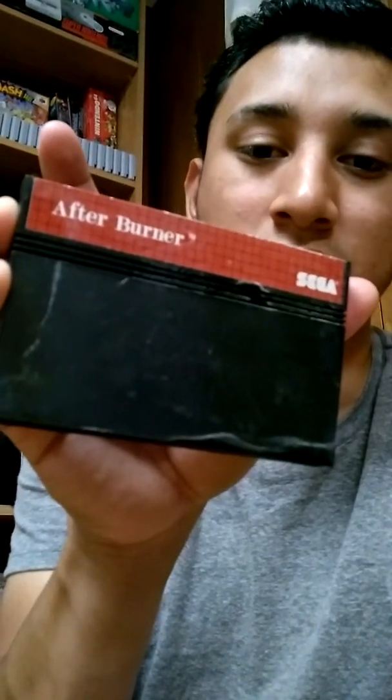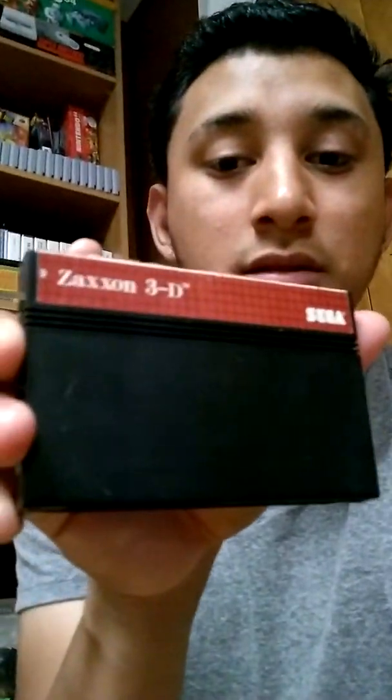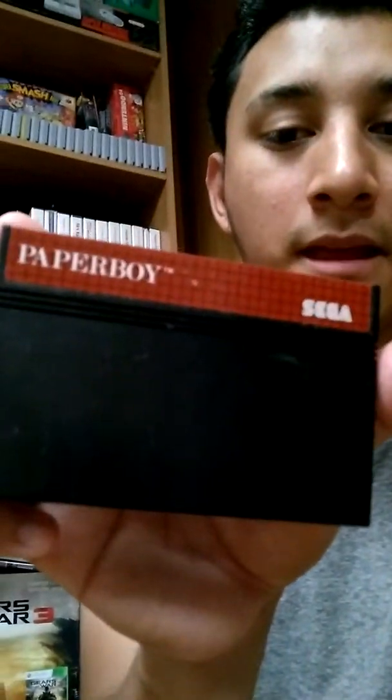I picked up After Burner — cartridge only, no case or manual — Monopoly, Golf, Saxon 3D, and Paperboy. I like the Paperboy for Nintendo 64; I'm still on the lookout for that one. And also Astro Warrior.